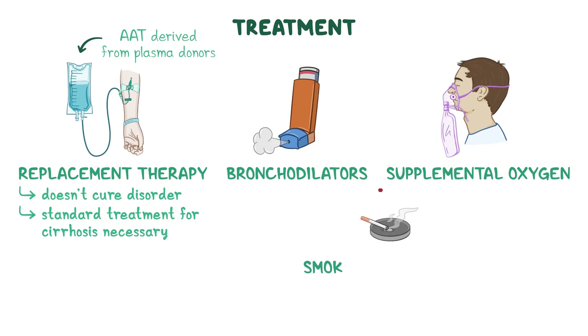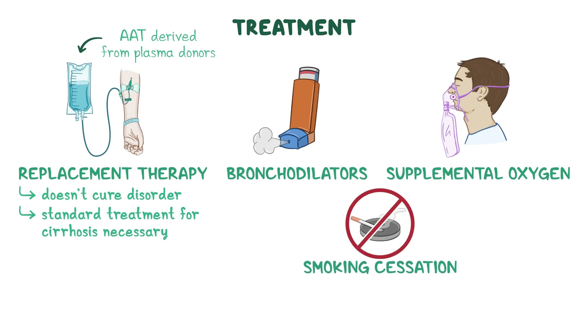Finally, smoking cessation is essential for individuals with alpha-1 antitrypsin deficiency, as smoking can accelerate lung damage and lead to an earlier onset of lung disease.